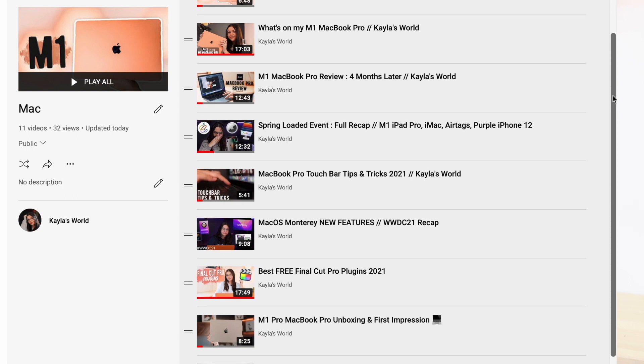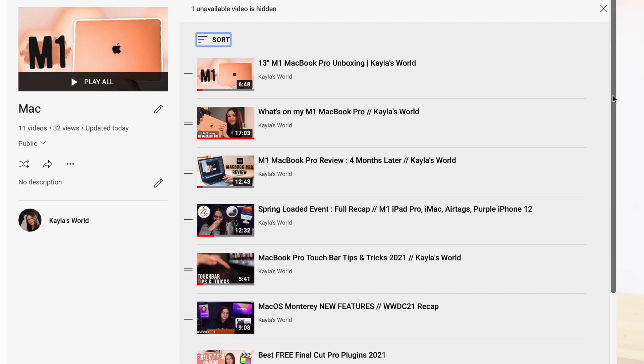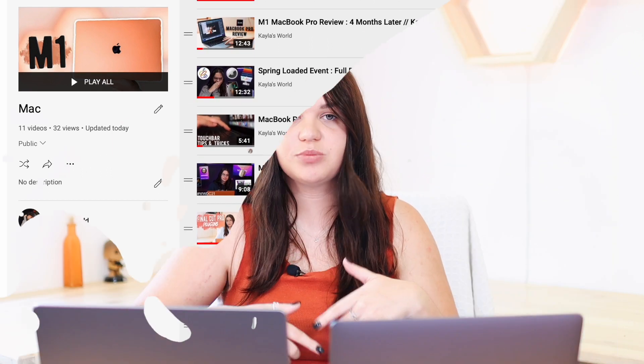I do have a bunch of videos on both of these up already — I have both their unboxings out, as well as a review on the 13-inch that I did a while back. I'll have all that linked in the description box below if you're interested in checking out some of those videos as well.